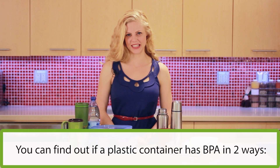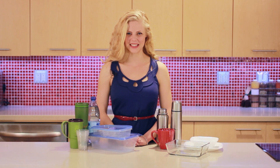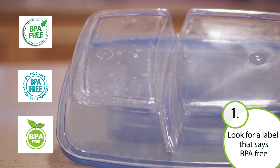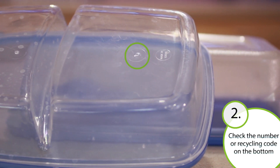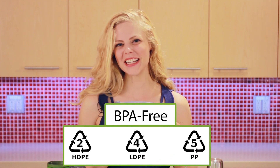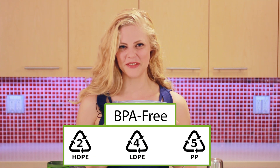If you are using a plastic container, you can find out whether or not it has BPA in it in two ways. First, look for a label that says BPA-free, or check the number or recycling code on the bottom of the container. The numbers 2, 4, or 5 mean it's BPA-free. A trick to help you remember the numbers: 5, 4, or 2 — no BPA for you.